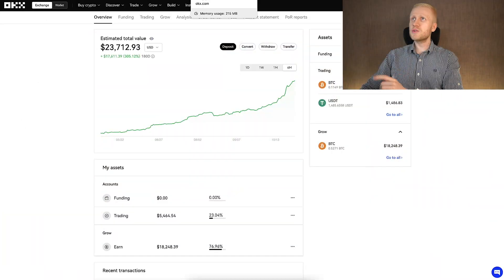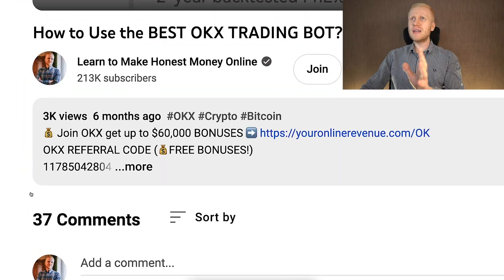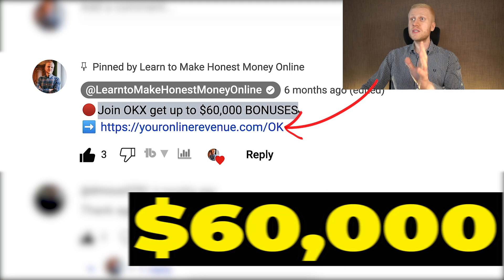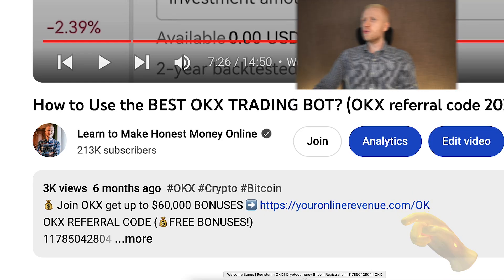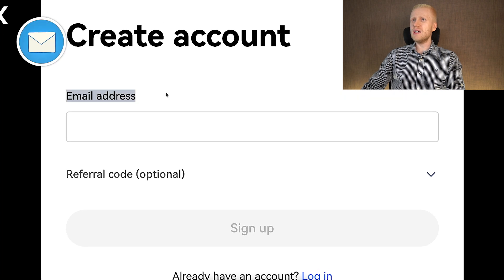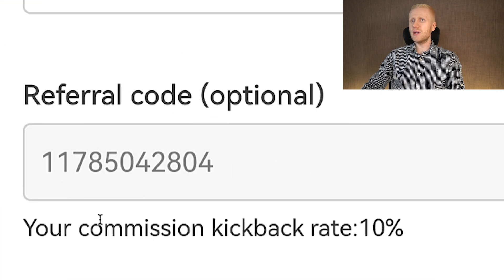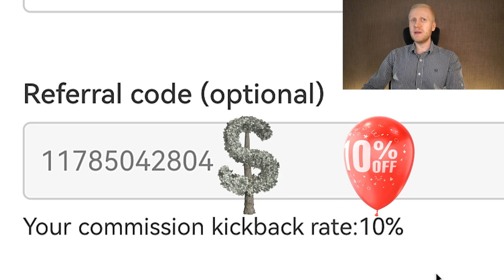In the end, I will also reveal a free method to make money by copy-pasting links from OKX. But first, when you want to start making money on OKX using any method, you need to create a 100% free account. I will leave a link in the description below the video and also in the pinned comment where you can join OKX and get up to $60,000 worth of welcome bonuses. After clicking the link, you will land on OKX registration page where you create your account for free using your email address, Google account, Apple ID, or Telegram account. My referral code with the best bonuses and an additional 10% discount on trading fees has automatically been added.